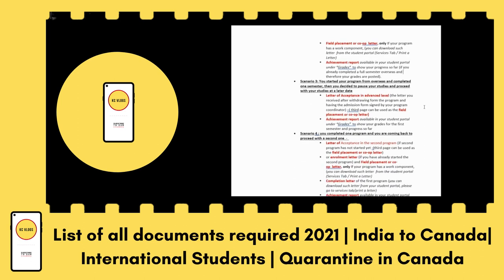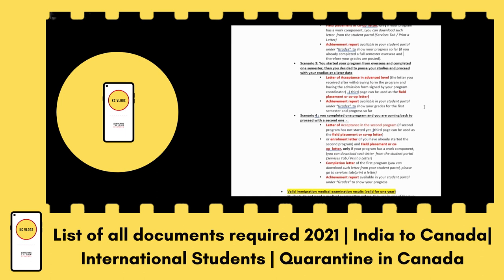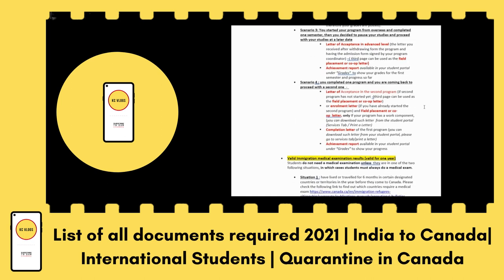Scenario three is if you started your program overseas, completed one semester, then paused your studies and are now proceeding at a later date. In this case, bring the letter of acceptance for the advanced level course and the achievement report from your previous semester. Scenario four is if you completed one program and are coming back to proceed with a second one — bring the letter of acceptance for the second program, the completion letter of the first program, and the achievement report of the first program.